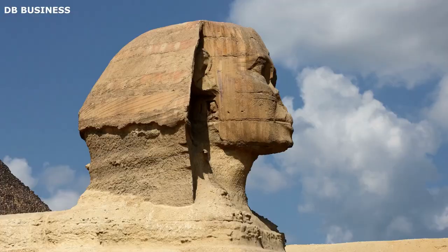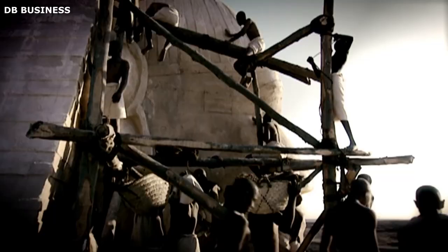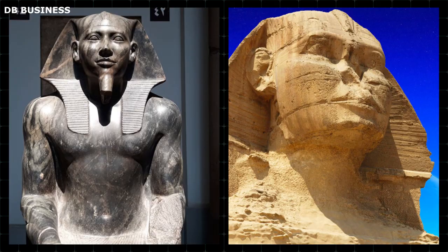The Great Sphinx of Giza is an enormous statue made of limestone, portraying a reclining Sphinx. It is situated in Giza, Egypt, and is believed to have been created during the time when King Khafre ruled, roughly between 2575 and 2465 BC. The sculpture specifically represents the face of King Khafre. Renowned worldwide, the Great Sphinx is a prominent symbol of Egypt and a remarkable representation of Sphinx art.